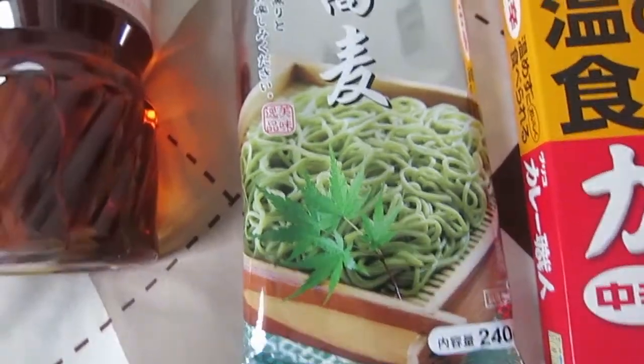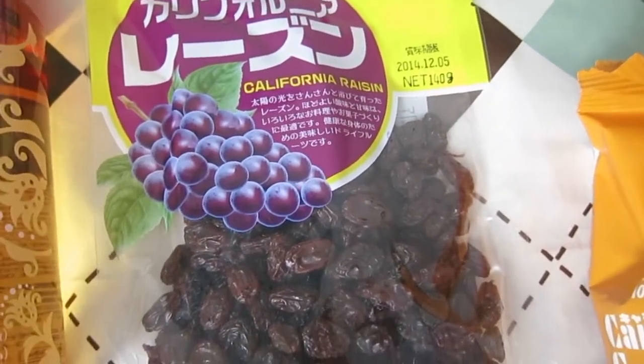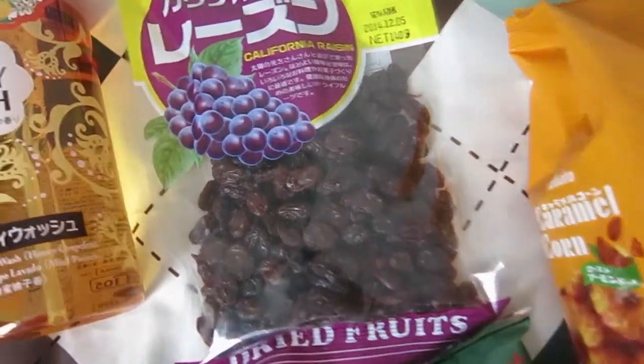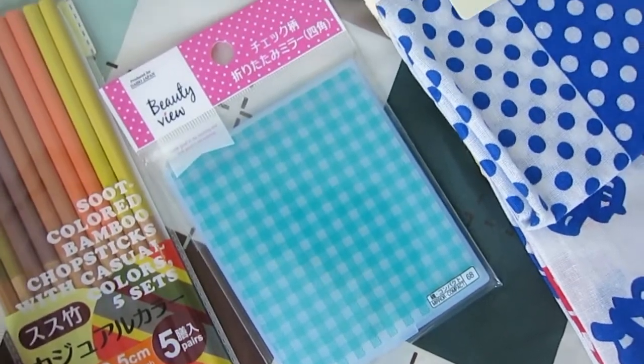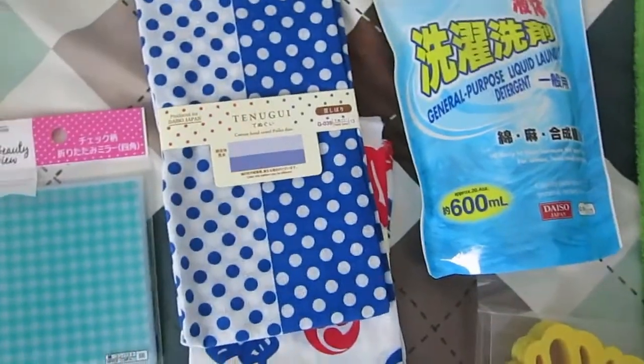They look green so that's interesting. I got some California raisins — I really like fruit and there's not that much fruit here in Japan so I bought some dried fruit. Just a little compact mirror so I can see the back of my head to make sure my hair looks okay. I got some tea towels.